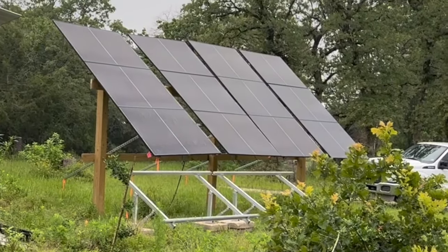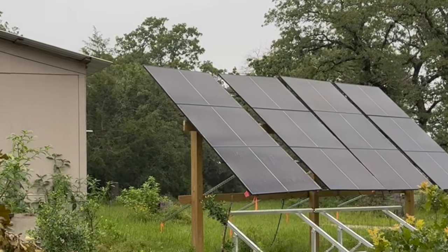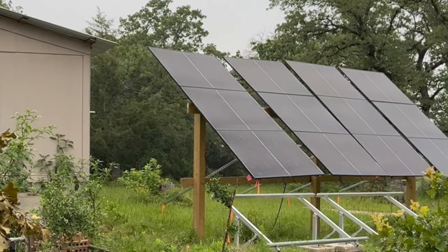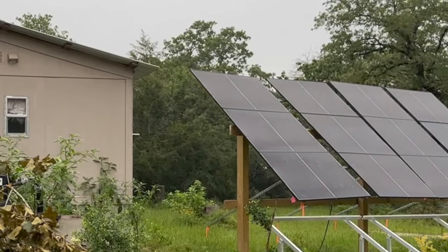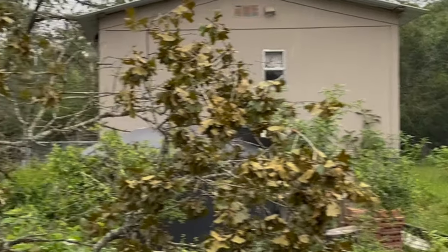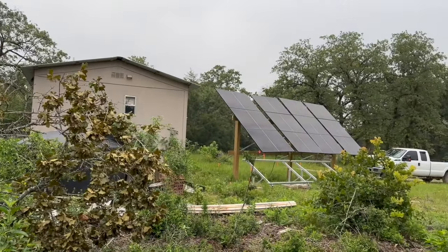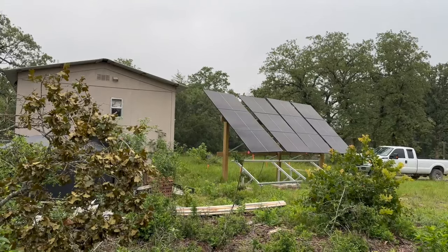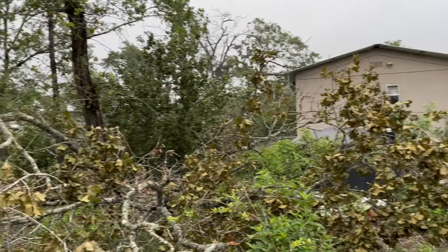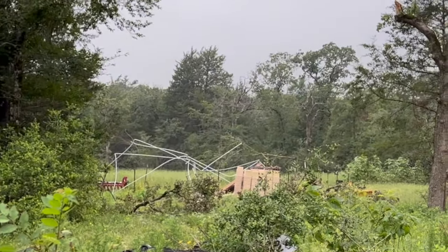I think the only reason that the solar panels survived was that the face of the solar panels was not facing the brunt of the wind. The wind was hitting the solar panels sideways, coming from the west or the left side over here. Since the wind was coming this way, it was just catching the edge of the panels and didn't really get under them or lift them up. But it did tear up some canopies we had and other equipment.